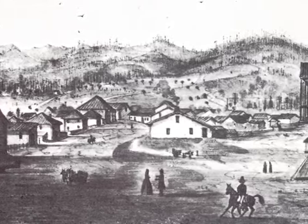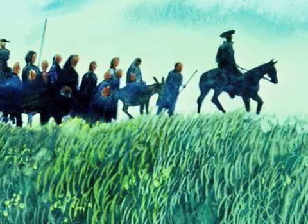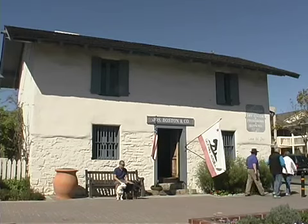Monterey served as California's capital under Spanish, Mexican, and U.S. military rule. Thanks to committed preservation policies over the years, many historic buildings remain from those eras.